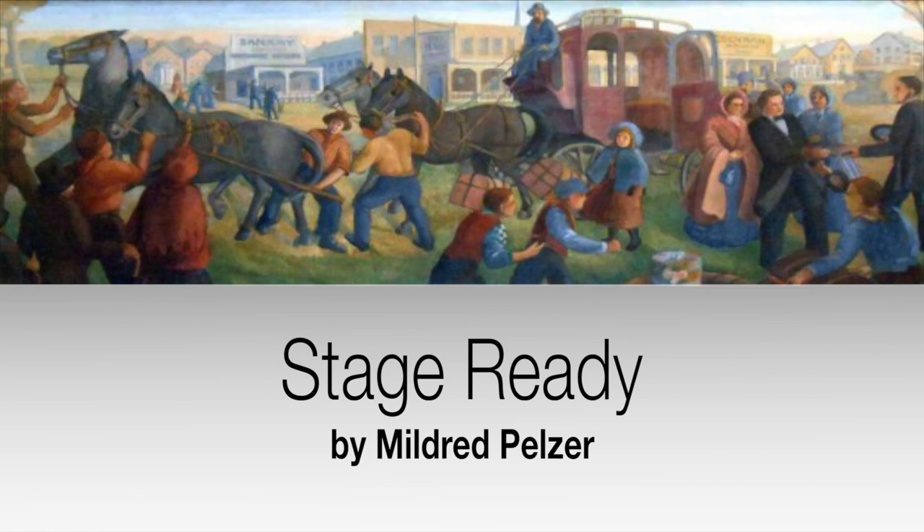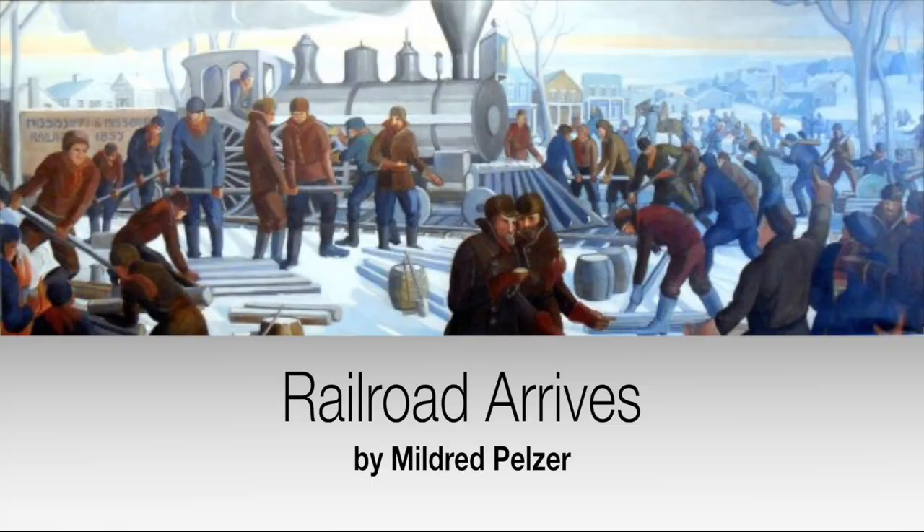The one that is currently hanging in the Senior Center, called Stage Ready, depicts a stagecoach loaded up and ready to head west toward Des Moines and other parts west, somewhere on Clinton Street. The one currently hanging in the Iowa City Public Library, called Railroad Arrives, depicts the first arrival of the railroad in Iowa City on New Year's Eve of 1855 and New Year's Day of 1856. There were a total of eight murals depicting historic scenes, including those two.